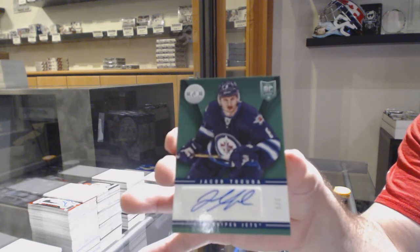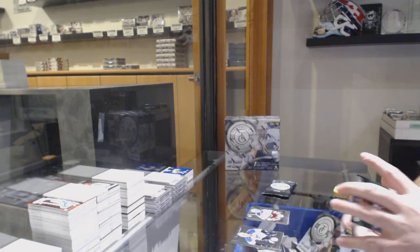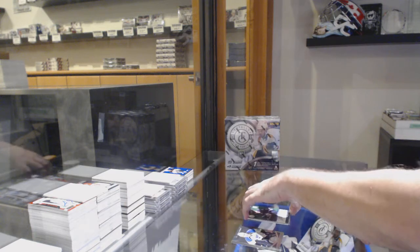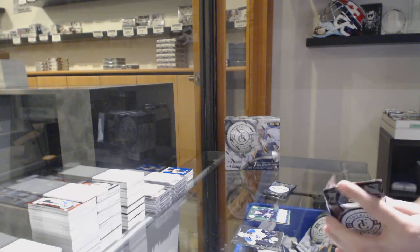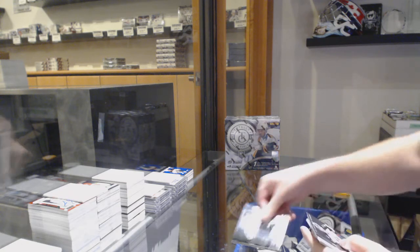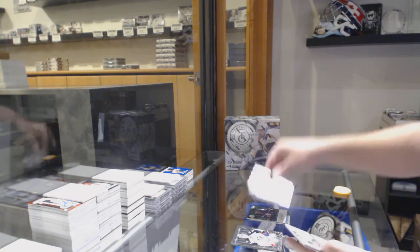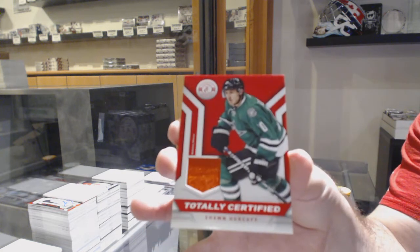A lot of that stuff will probably get moved, and already is in a nice secondary safe area, not at my house for safety reasons. So you may not ever see it. LA Kings, Tyler Tafulli. And a Sean Horkoff for the Dallas Stars.